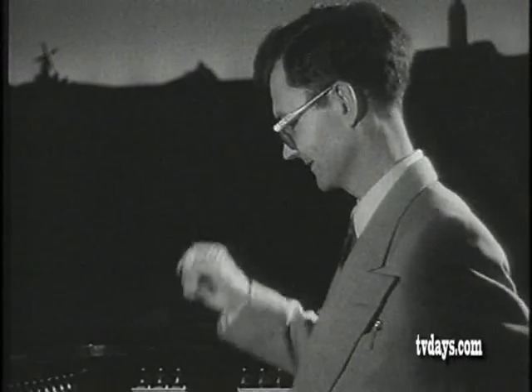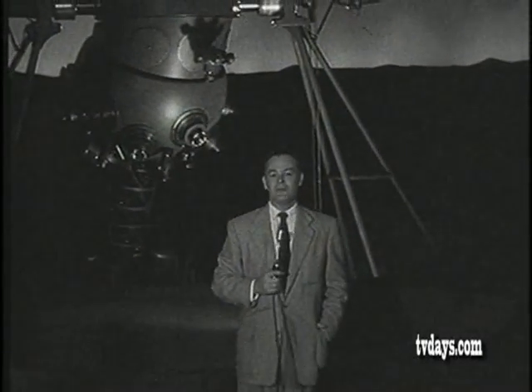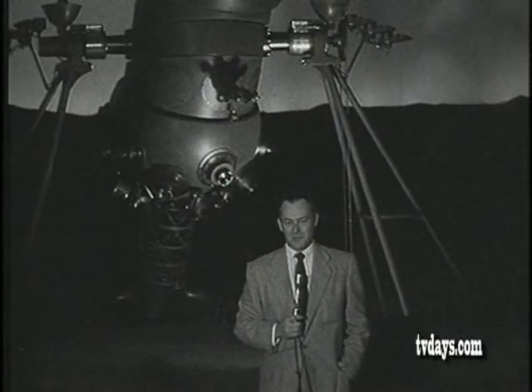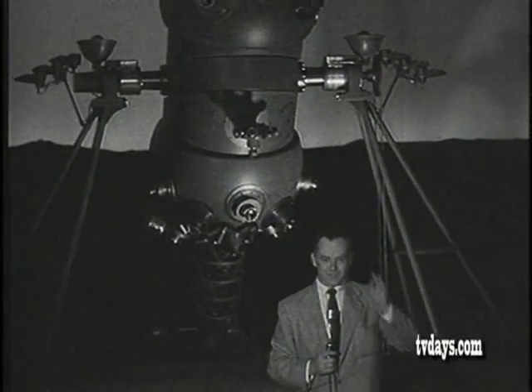Thank you very much, Leon Salonave, lecturer here and the man who controls the board that gives you the effects at the Alexander Morrison Planetarium at the California Academy of Sciences in San Francisco's Golden Gate Park. We have been watching the planetarium projector in action and a preview of what you yourself can see when you visit the planetarium here in Golden Gate Park. See you again on Teletrips. Bye.